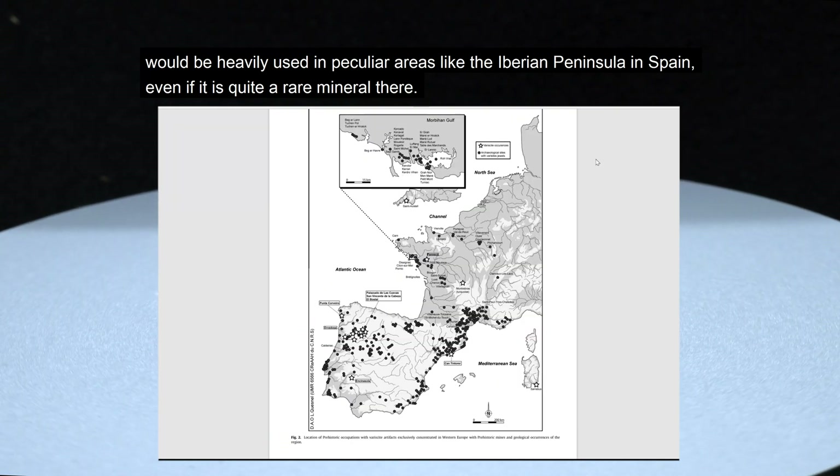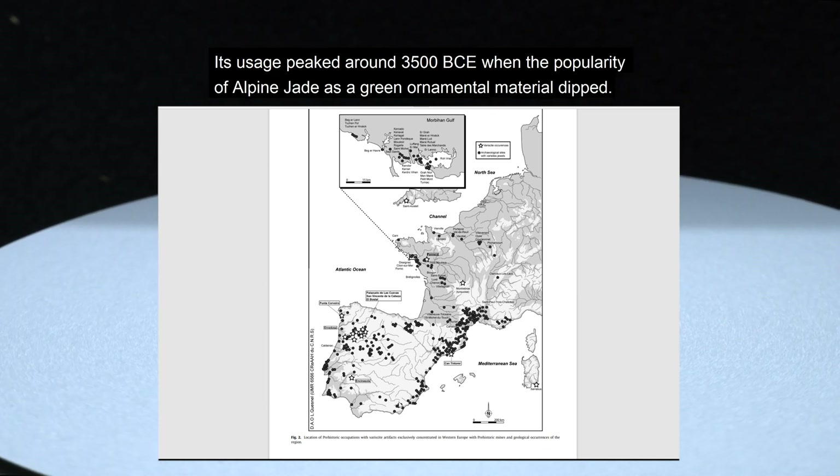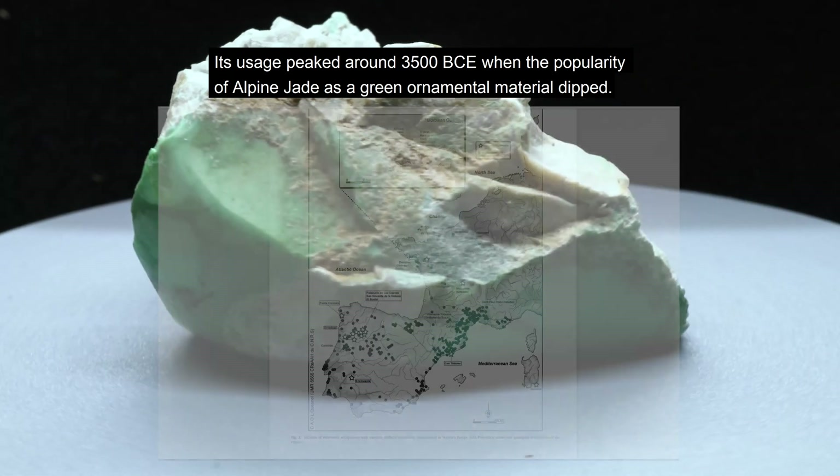Even if it is quite a rare mineral there, its usage peaked around 3500 BCE, when the popularity of alpine jade as a green ornamental material dipped.